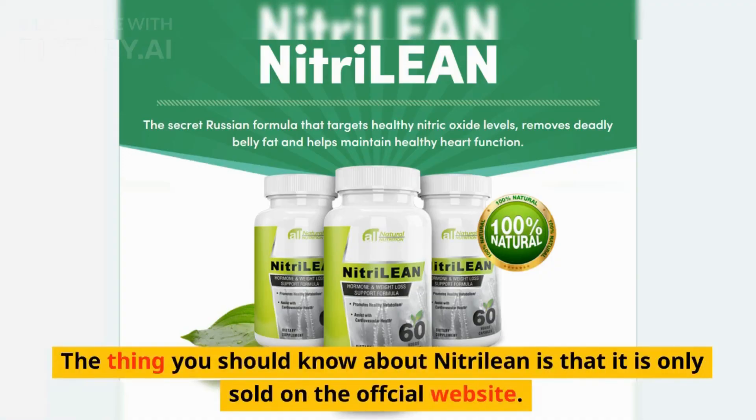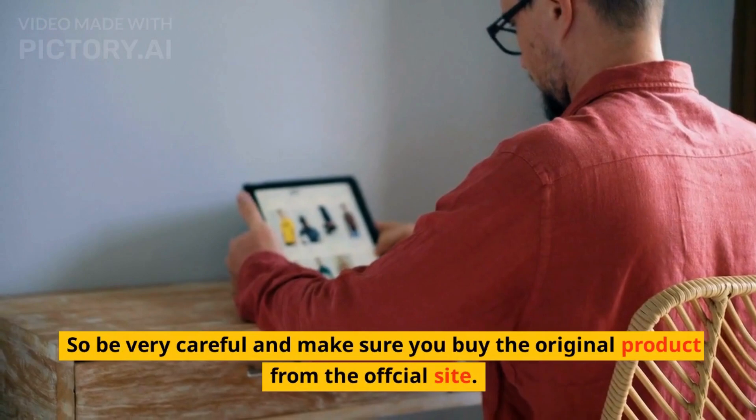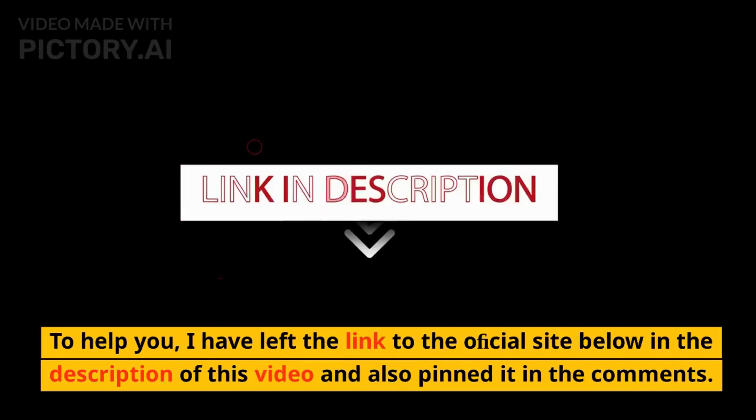The thing you should know about Nitrillion is that it is only sold on the official website. So be very careful and make sure you buy the original product from the official site. To help you, I have left the link to the official site below in the description of this video and also pinned it in the comments.